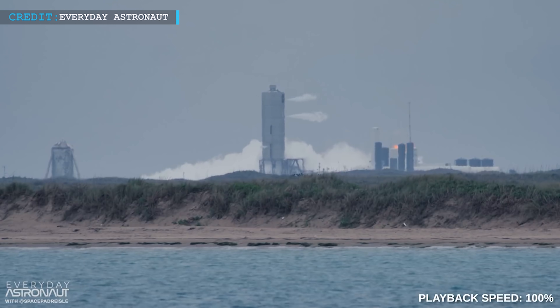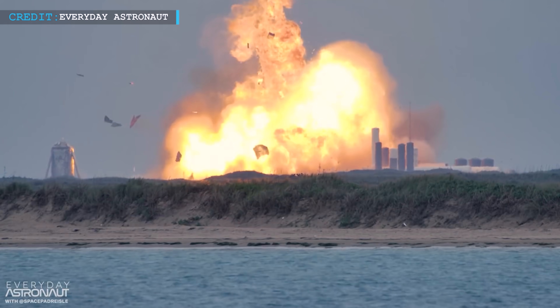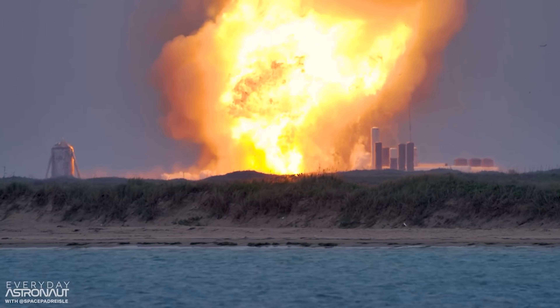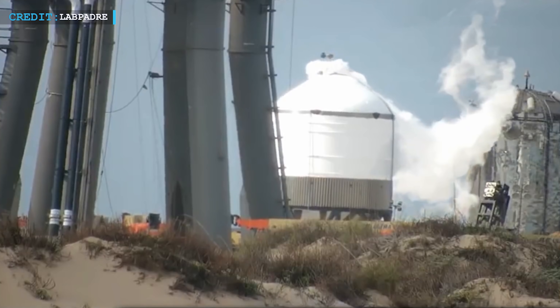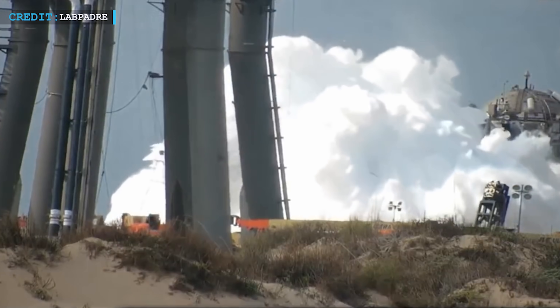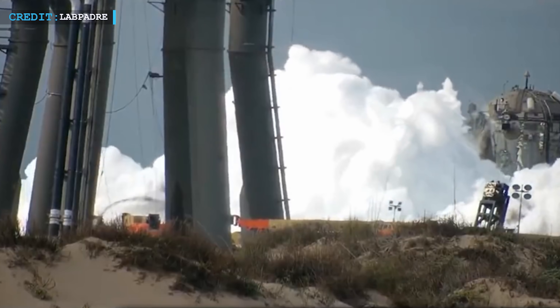As explosions are just as routine when it comes to SpaceX, they also have a history of their rockets blowing up on launch and landing pads. Irrespective of all these, it is good to see one produce massive clouds of nitrogen rather than humongous fireballs.